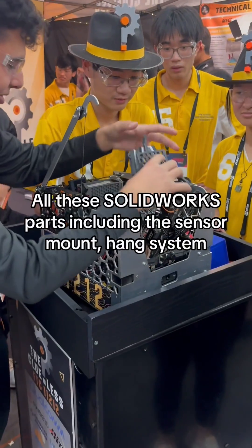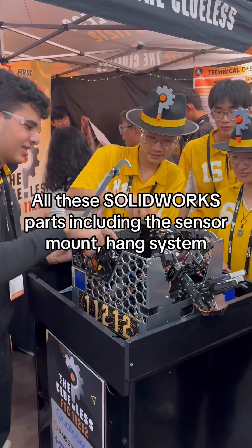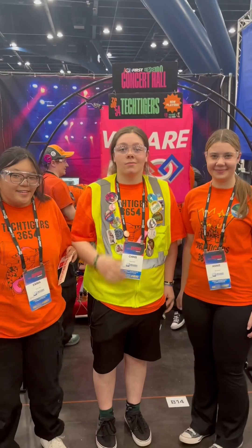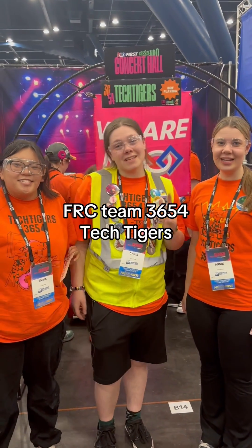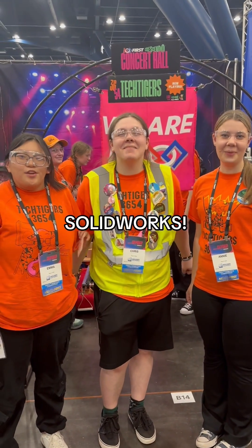All these different parts — SOLIDWORKS parts like our custom components. We're here at the FRC competition with team 3654! And what software do you guys use? SOLIDWORKS!